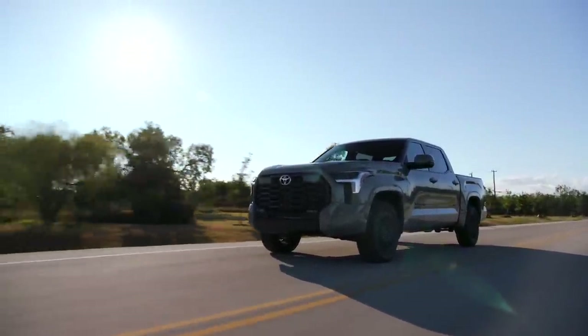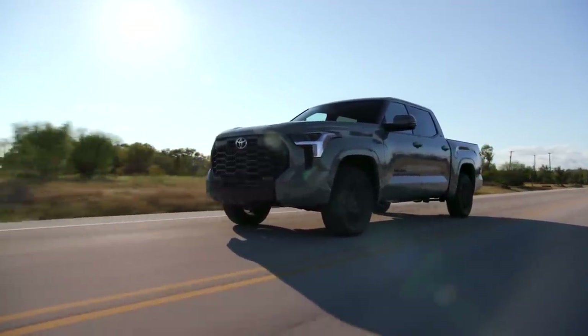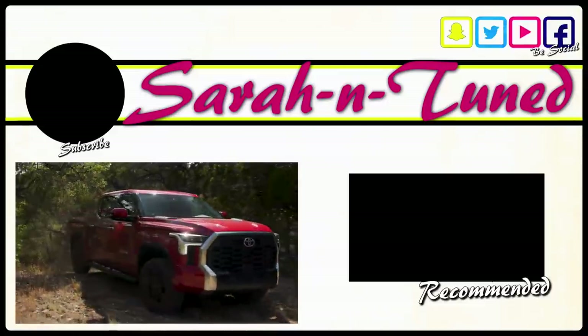Big thanks to Toyota for sending me out to Texas to experience this all-new Tundra and make this video. I hope to have one here soon in Arizona to do a full review and give it a bean score. Thanks for watching. Bye.